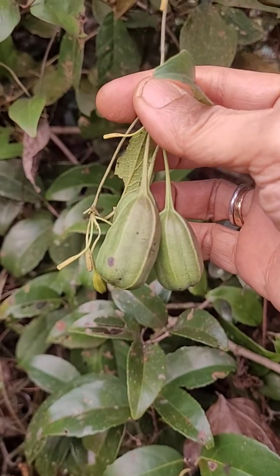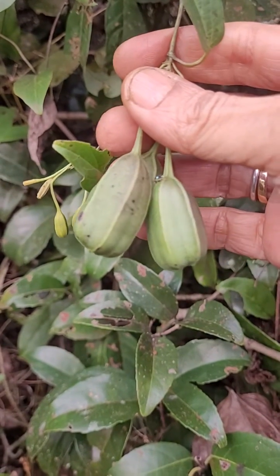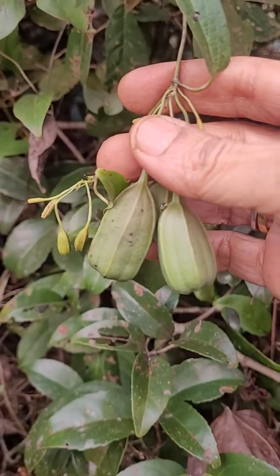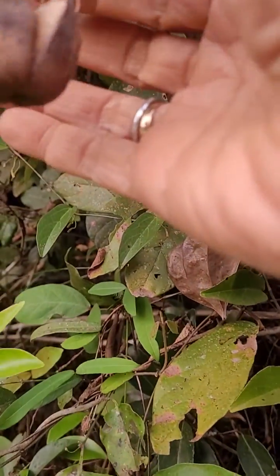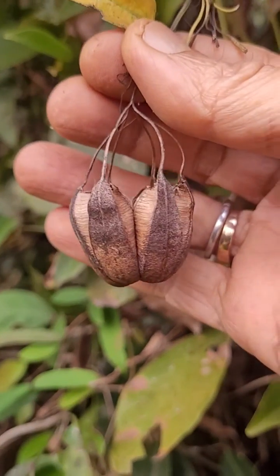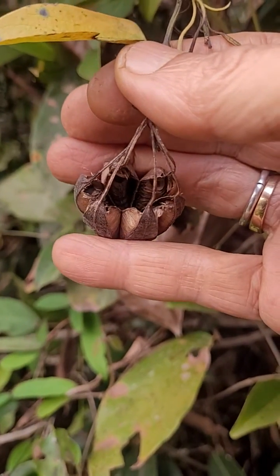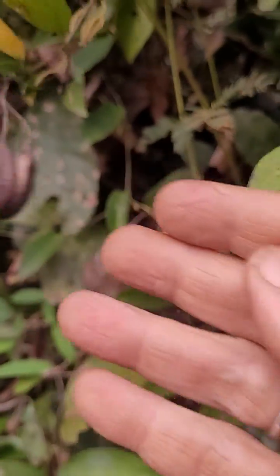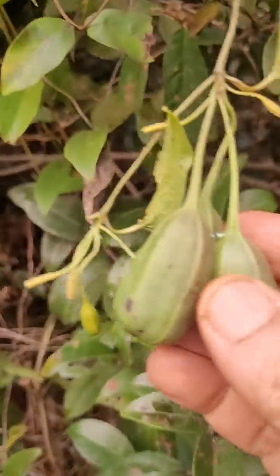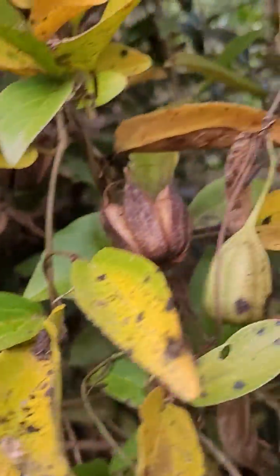These are the fruits of Aristolochia indica. The green fruit looks like this, and when it dries up it opens like a kind of inverted parachute. Inside, the seeds will be there — normally here they've dropped out, so this pod is empty. This is a rare plant.